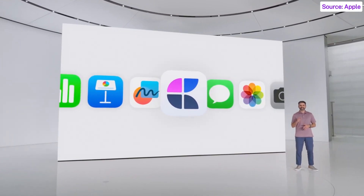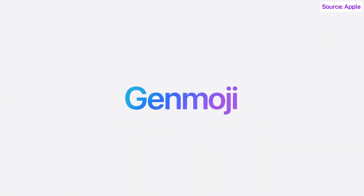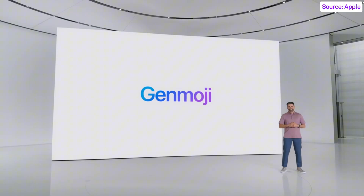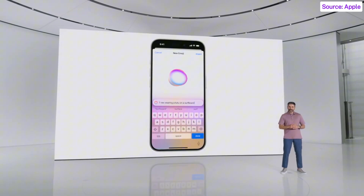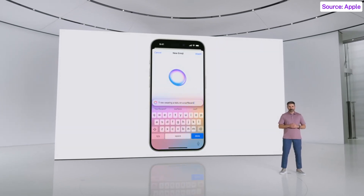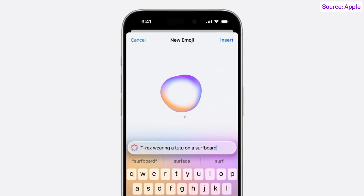So we're introducing Genmoji. Leveraging the power of Apple Intelligence, you can create Genmoji on-device right in the keyboard and match any moment perfectly. Just provide a description and you'll see your Genmoji appear right before your eyes, along with more options to choose from.